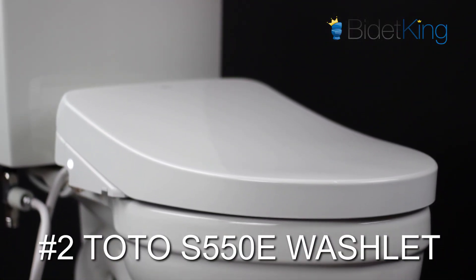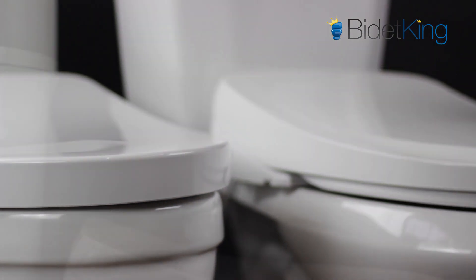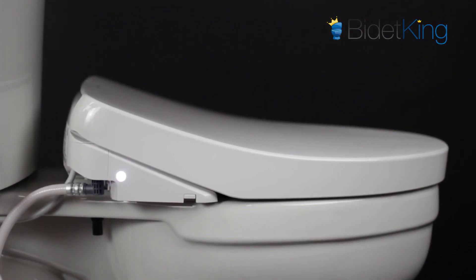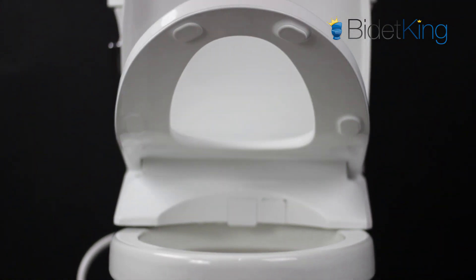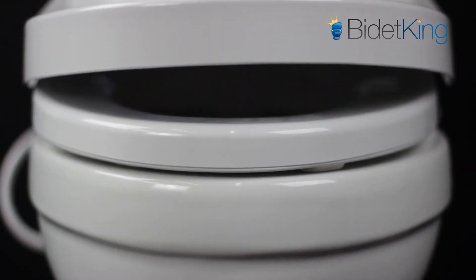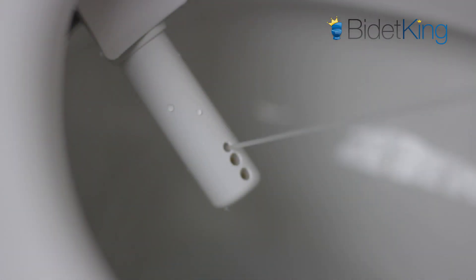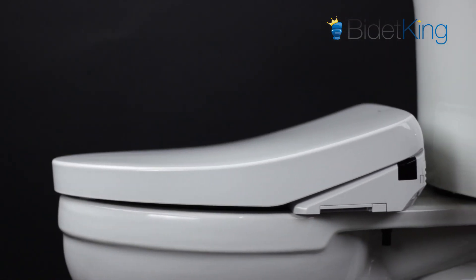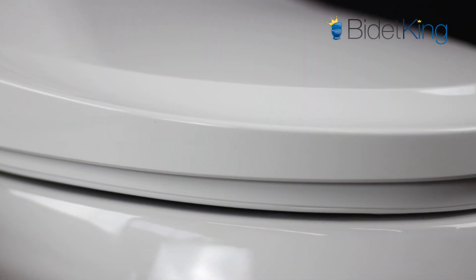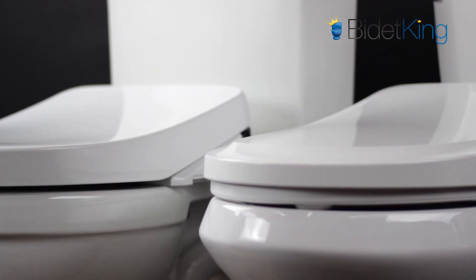Coming in at number 2 is the TOTO S550E Washlet. This new flagship model from the global leader in bidet seats, TOTO, is truly best in class. With high-end features like a motorized seat and lid, ultra-slim design, touch-sensitive remote, and TOTO's unique eWater Plus system, it's easy to see why the S550E is the pinnacle of bidet seat design. While its quality and performance are both top-notch, we had to knock it one spot in our ranking for its high price tag and short 1-year warranty.